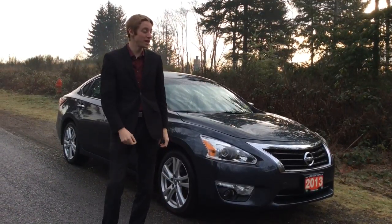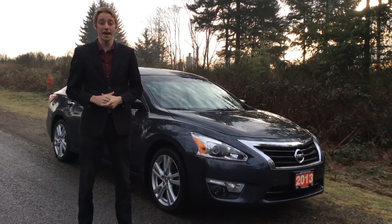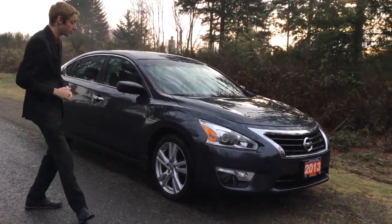Hey guys, this is Colton at North Island Nissan with a 2013 Nissan Altima that we have here on the lot. This is the SV model, so it comes with quite a few features. It does have the cloth interior, but it adds heated seats and all sorts of other things. I'd love to show you inside of it real quick.